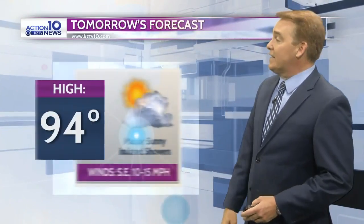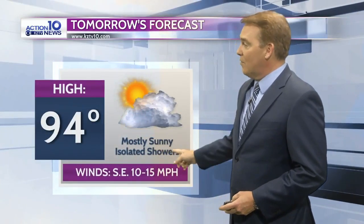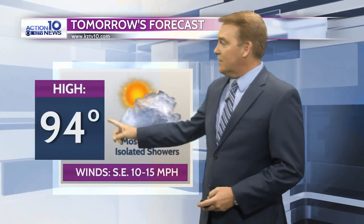Here's a look at our forecast for tonight: partly cloudy and mild, with an overnight low right around 76 degrees. Tomorrow is again going to be a lot like today — mostly sunny with isolated showers expected and a daytime high right around 94 degrees.